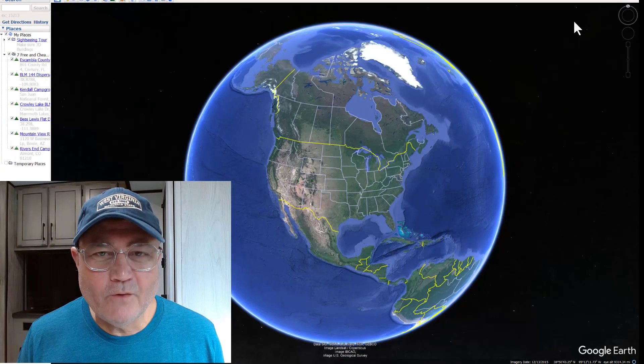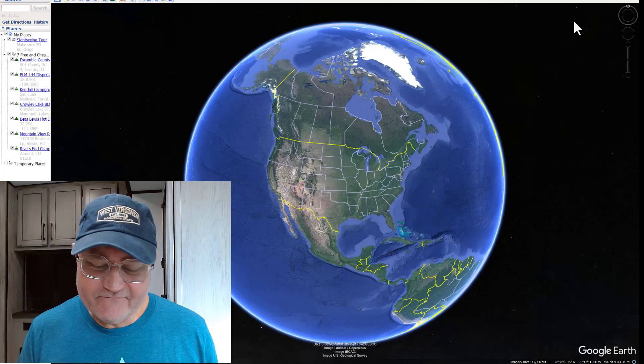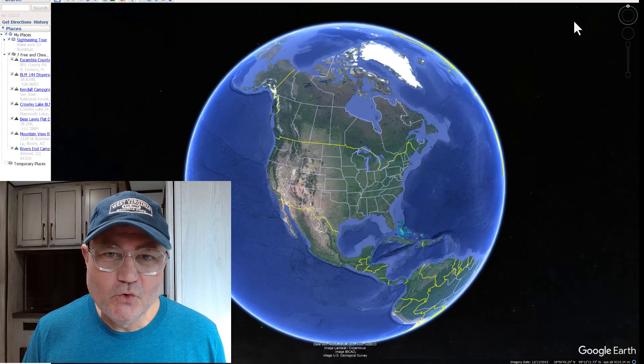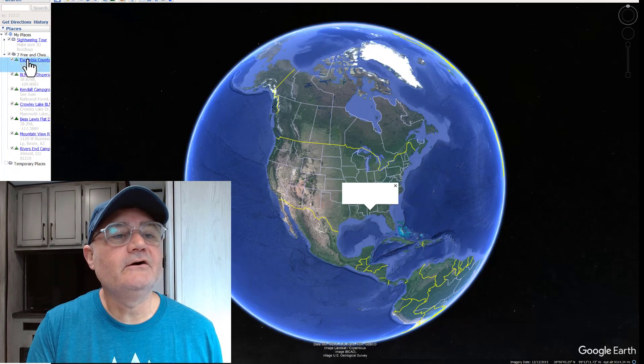Throughout the video, I'll be using Google Earth — that's what you're looking at on your screen. The first stop we're going to make is in northwest Florida, at a county park. Let's fly there now.